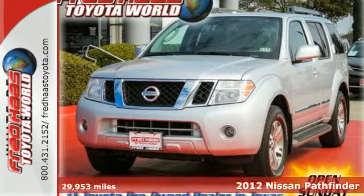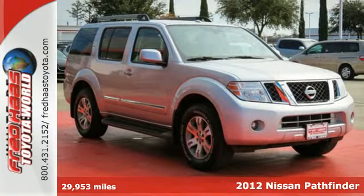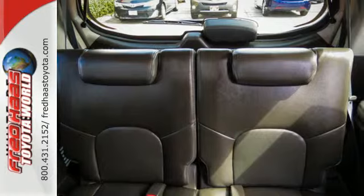Here's a 2012 Nissan Pathfinder. This SUV was designed with safety in mind, so it has a high-steel cabin that makes it solid, child safety door locks, and multiple airbags.